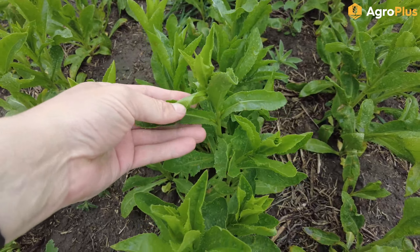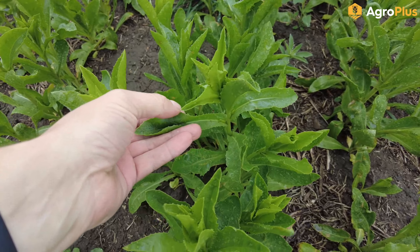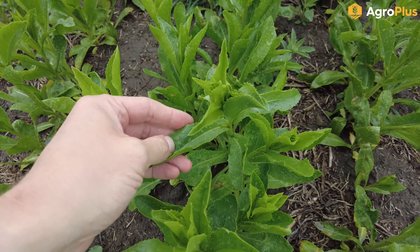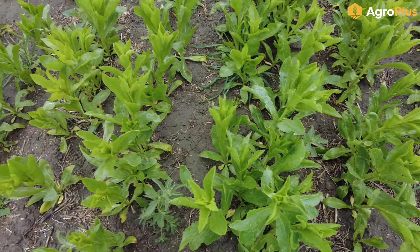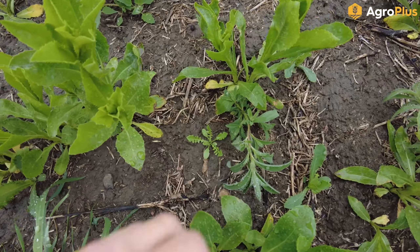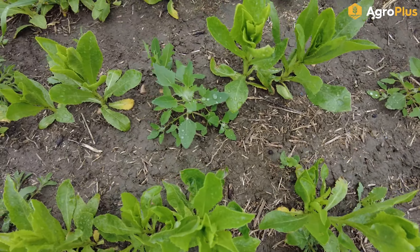I'm back to that same field that was applied with Talenor — it has now been two weeks after application, and you can see it's done a really good job at burning down some of this alfalfa. We are still alive down at the bottom, but the top growth control is pretty good, especially on some of the smaller plants.